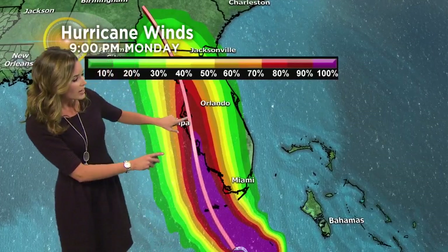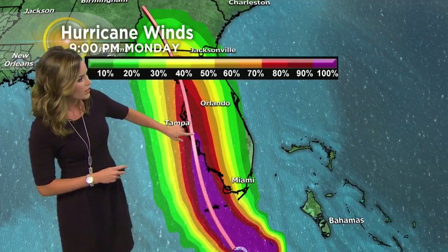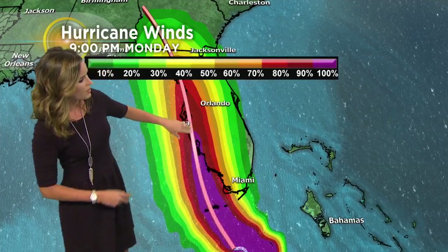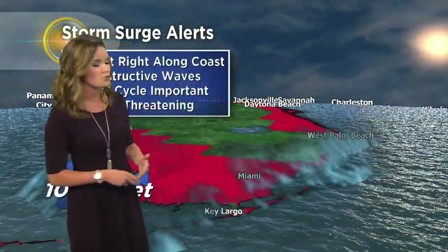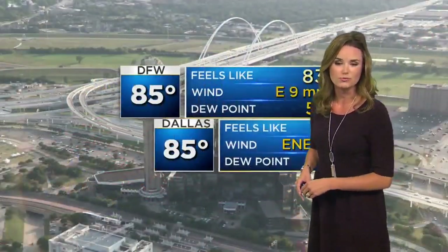As far as the hurricane force winds — which would be 74 miles per hour or higher — we're expecting those winds in this purple zone to really hug up along the southwest, stretching from Naples up towards Tampa. And you can see it really takes it into the center of the state where you'll be talking about potential for some hurricane force winds in addition to a very dangerous storm surge. The storm surge warning has really taken over right now — it looks like 10 to 15 feet of storm surge on that southwest edge of Florida.